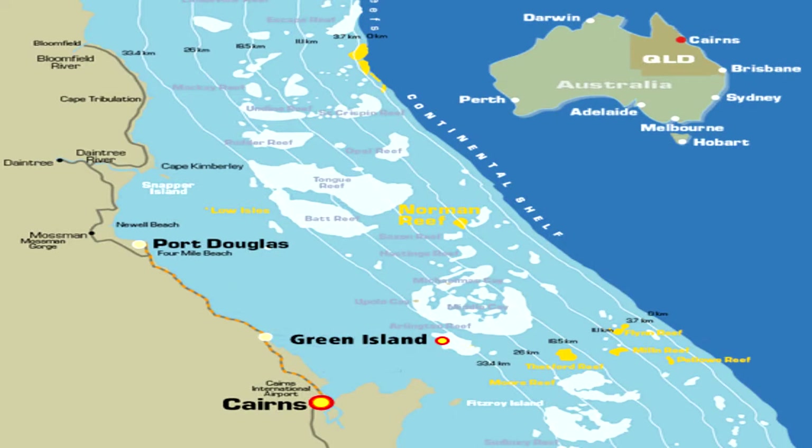The Great Barrier Reef is in the Coral Sea on Australia's northeastern coast. It stretches more than 2,300 kilometres along the state of Queensland's coastline.